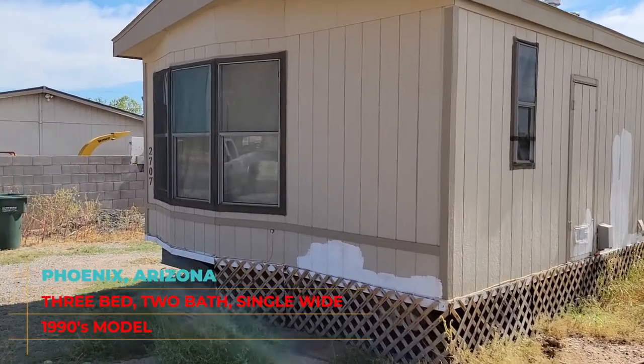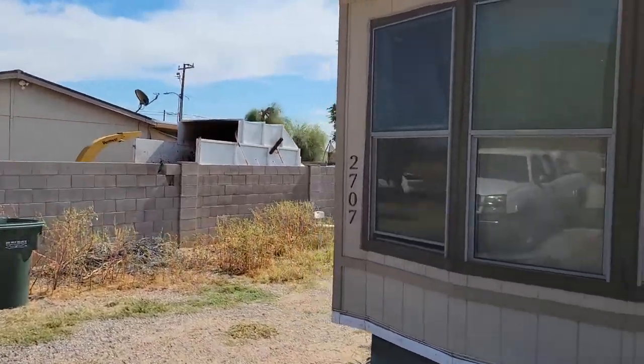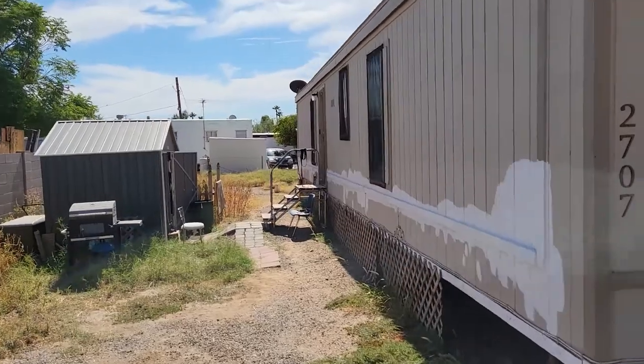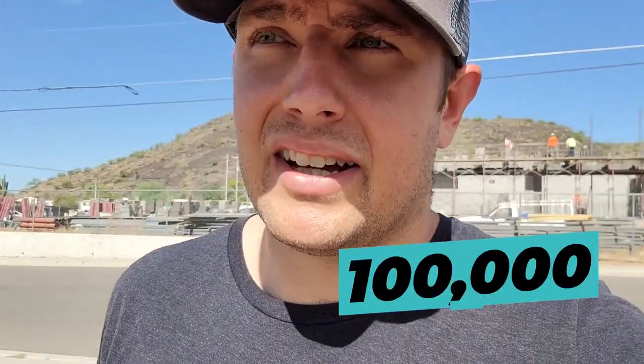Down here I'm checking out a mobile home. This mobile home is a three-bed, two-bath single-wide — it's a 1990s model. The lady ended up contacting me about a month ago. When she contacted me, she had pulled up the Zillow estimate for the property and told me she wanted about $114,000. She's about $100,000 off of what this mobile home is actually worth.